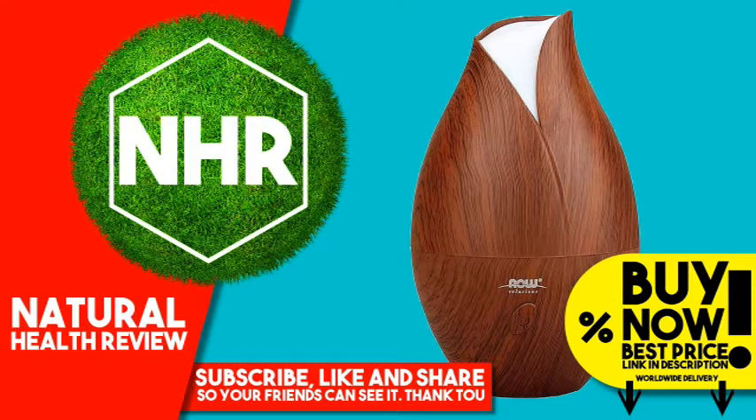Now Foods Ultrasonic Faux Wood Grain Oil Diffuser. Product overview description: BPA free.